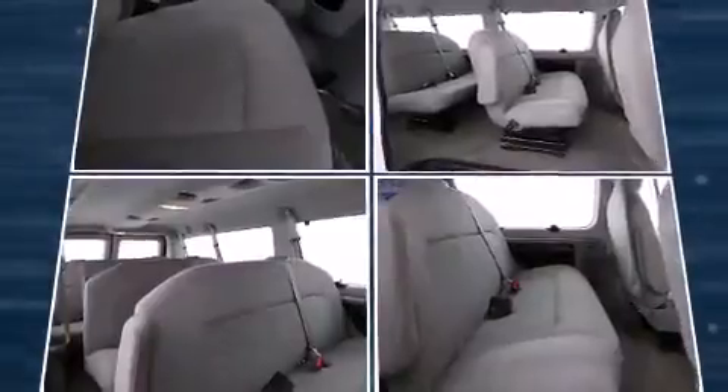You and your passengers will enjoy the stereo system, which includes a CD player and six speakers providing excellent sound throughout the cabin.